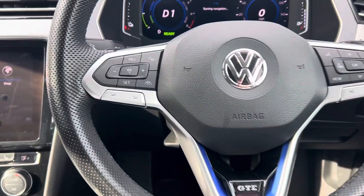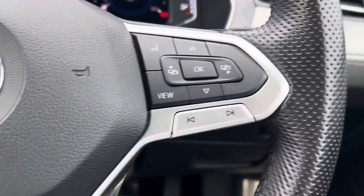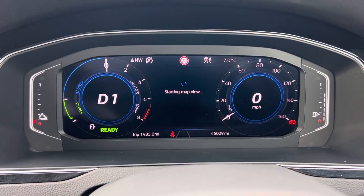Coming on to your steering wheel — on the left you've got your cruise control settings but also your volume adjustment. On the right you also have your controls to change your digital dashboard.